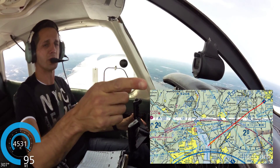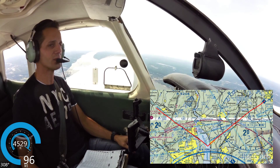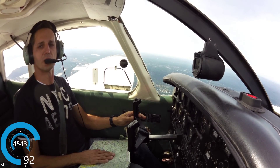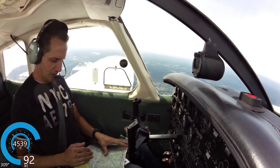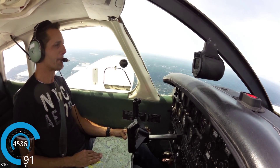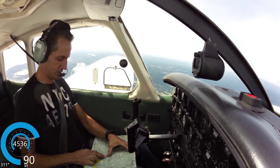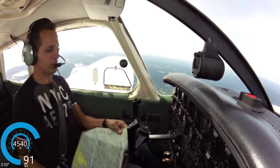I can see the bridge I was supposed to fly over, and I can see West Point. Well, this is going to add some time. Alright, so to get back on course, we're going to head 320 and intercept our course at the Huguenot VOR, which is about 40 miles away.